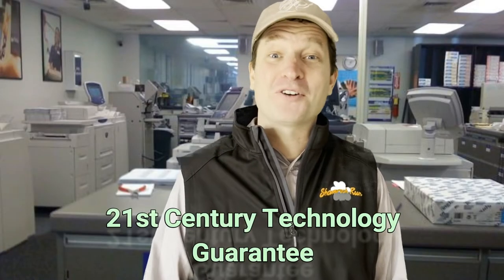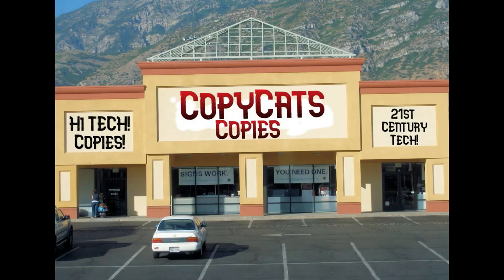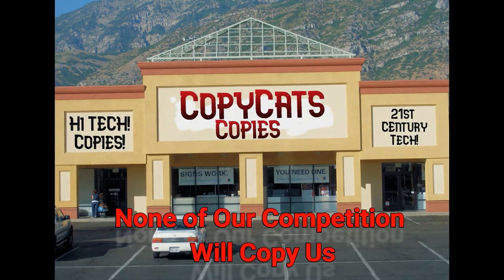Wow! Yes, sir! That's 21st century technology at work for you. Enjoy your CopyCats copy. I will! CopyCats Copies — none of our competition will copy us.